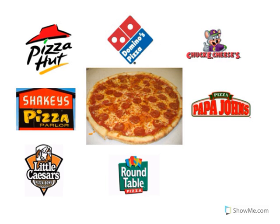Look at the restaurant logo. That's Chuckie Cheese. Chuckie Cheese sells pizza — and they have fun games! Look at the restaurant logo. That's Shakey's Pizza. Shakey's Pizza sells pizza.